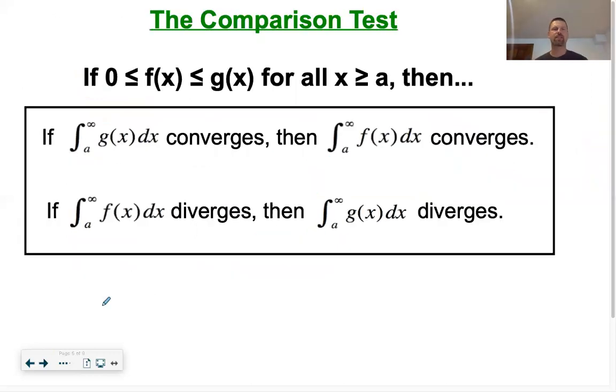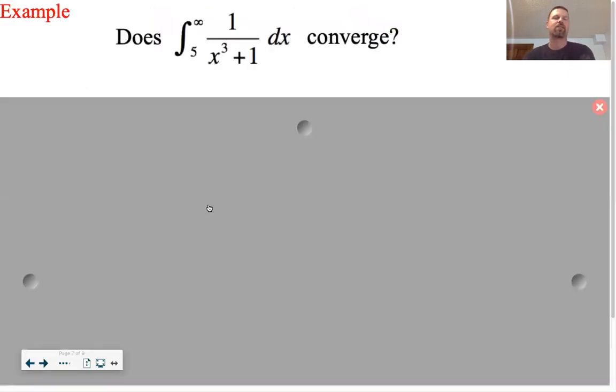The Comparison Test states: if g(x) is bigger than f(x) for all numbers greater than the starting point, then if g(x) converges, so does f(x); if f(x) diverges, so does g(x). In other words, if the larger one converges, the smaller one must also converge; if the smaller one diverges, the larger one must also diverge. You'll practice this a couple of times in the homework. The hard part is coming up with a comparison fraction, so let's do an example.